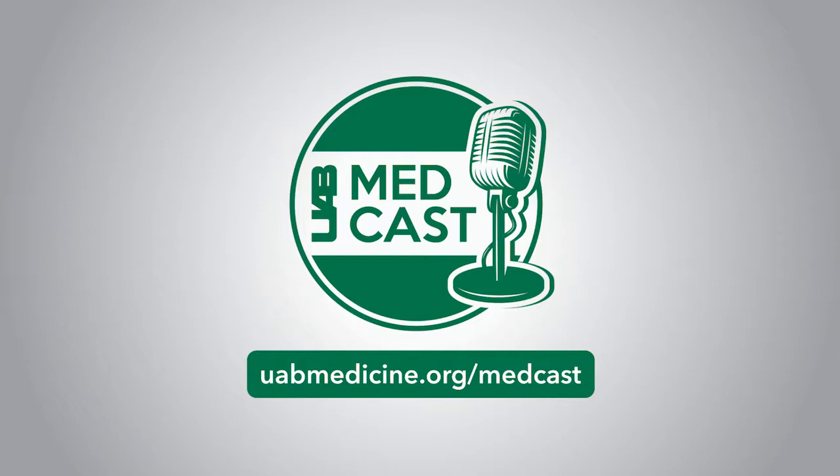Welcome to UAB MedCast, a continuing education podcast for medical professionals, bringing knowledge to your world. Here's Melanie Cole. My guest today is Dr. Mark Sass, an associate professor in interventional cardiology at UAB Medicine.